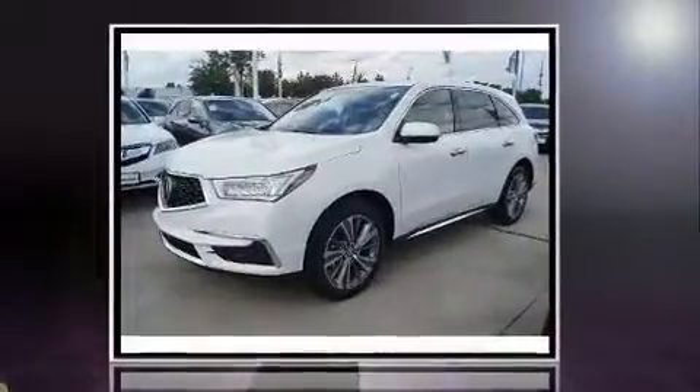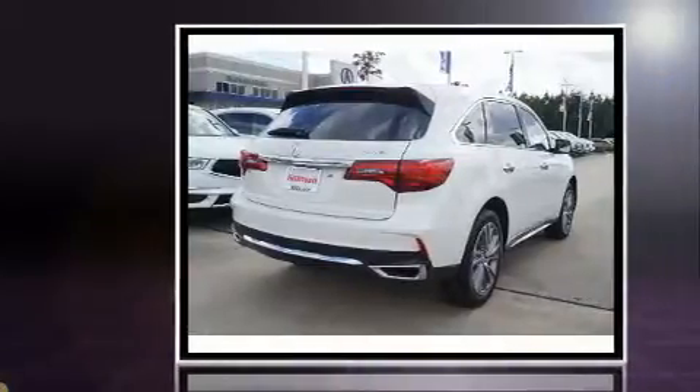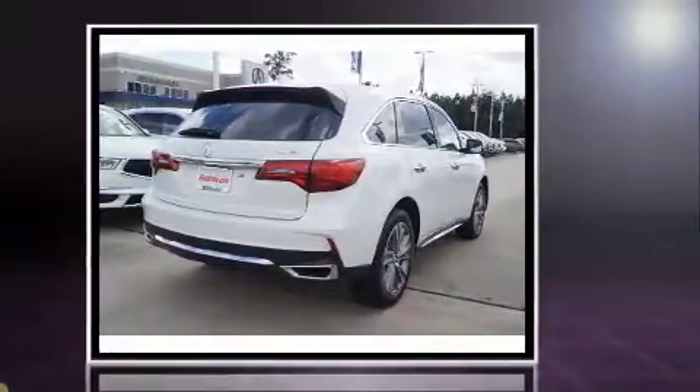Introducing the 2017 Acura MDX. Acura prioritized comfort and style by including heated seats, power door mirrors, and more.